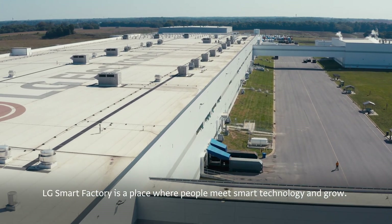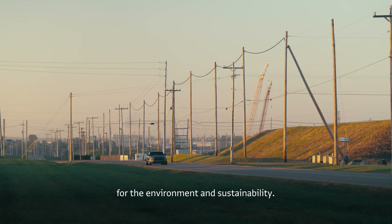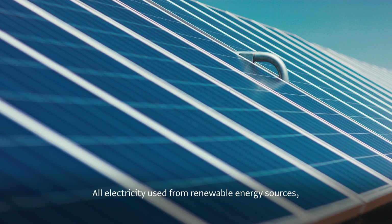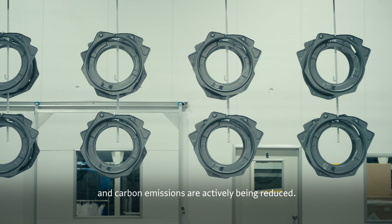LG Smart Factory is a place where people meet smart technology and grow. But it's also a place that shows LG's serious concern for the environment and sustainability. All electricity is used from renewable energy sources. Energy efficiency monitoring is conducted in real time, and carbon emissions are actively being reduced.